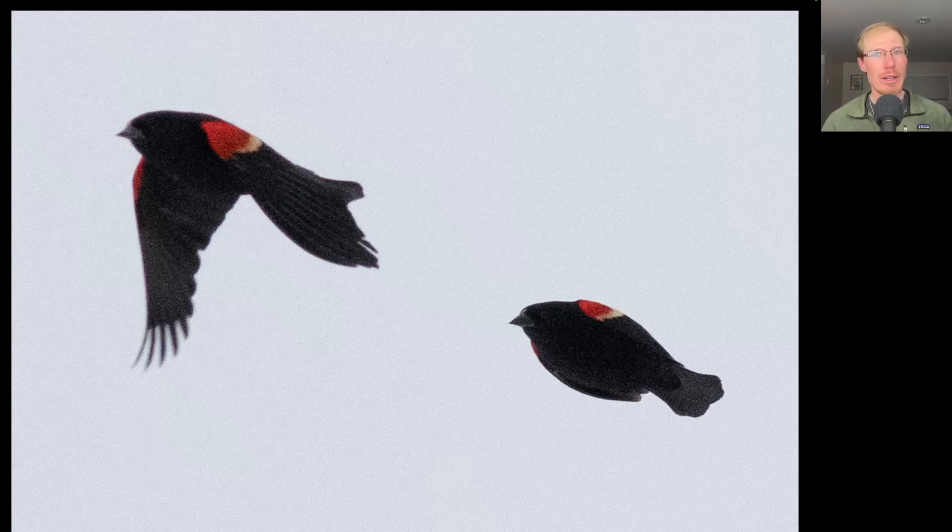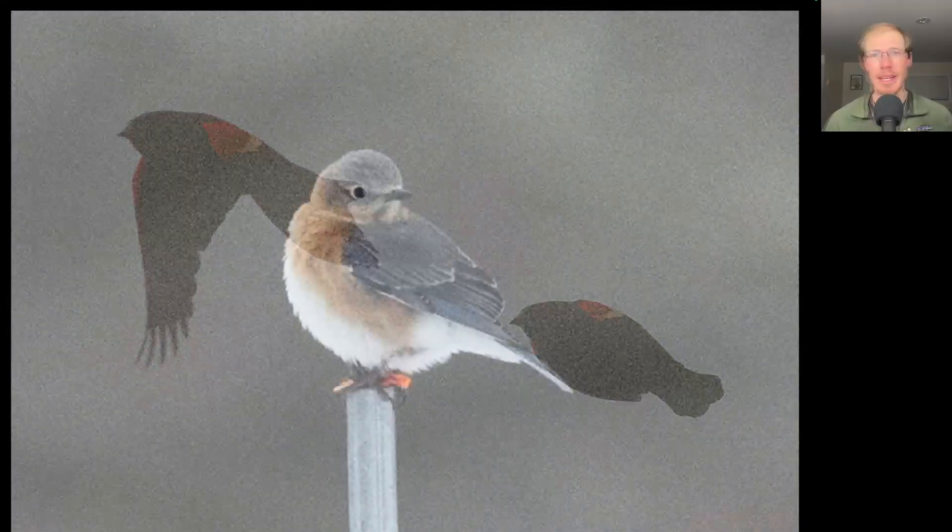Another species that had a good push of migration today are red-winged blackbirds, and most of them were adult males such as these two in this photo. There are still a couple eastern bluebirds hanging around.